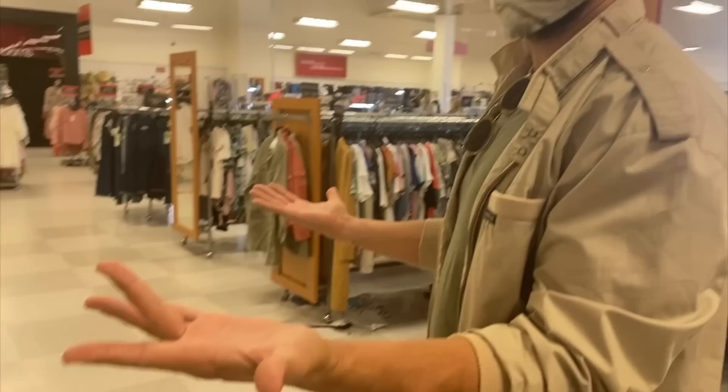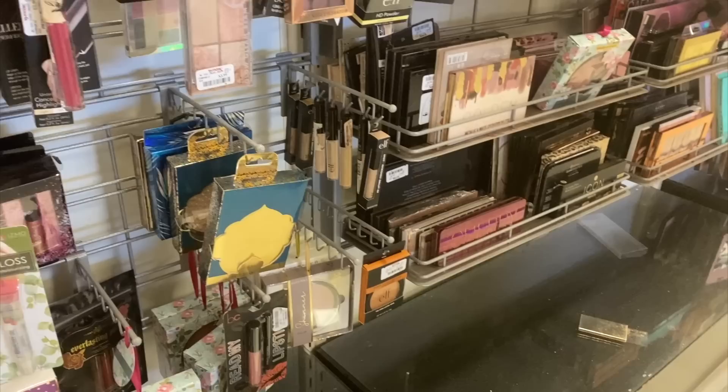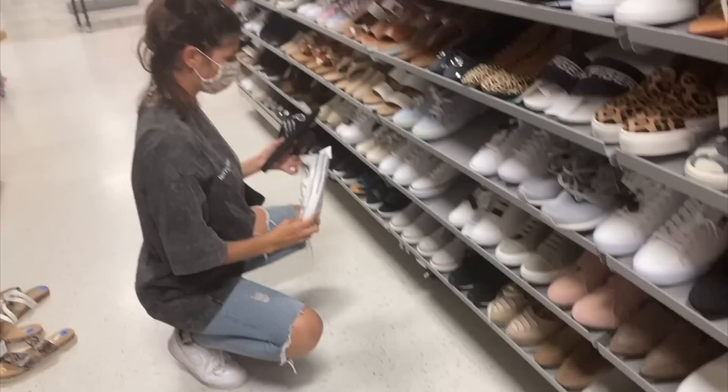We have arrived in the land of TJ Maxx! This is the biggest TJ Maxx ever, but they don't have shopping carts. I guess I'm gonna be the shopping cart - Ty's like, oh god, I'm gonna have to hold everything. Straight to the makeup section - let me show you what they got. They actually have a lot of stuff. I don't really need any of these items but I'm just showing you so you have a visual.